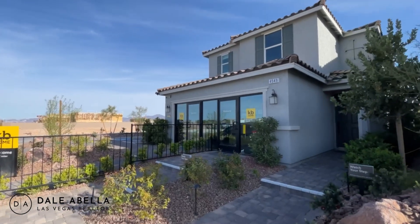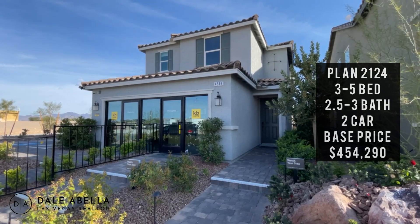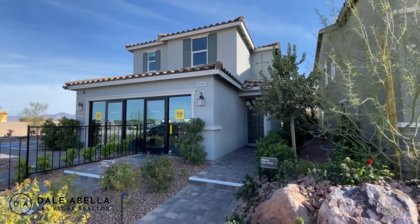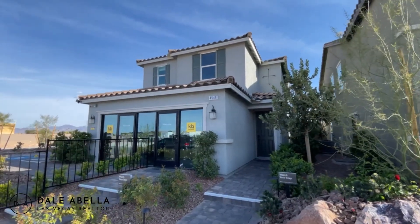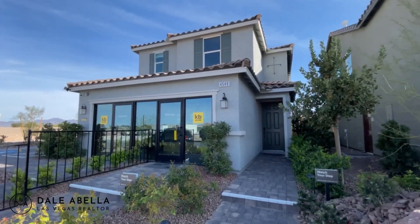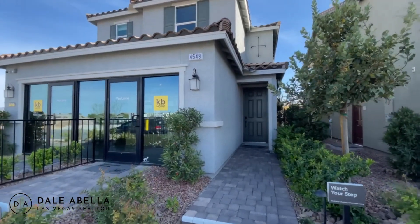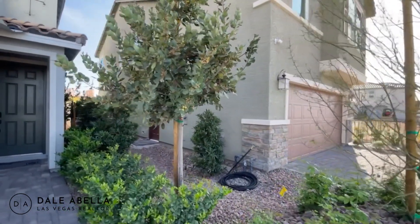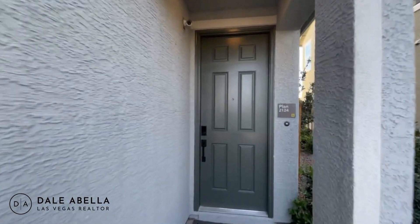Now let's tour the 2,124 square foot model. The base price here is $454,290. Like every plan, you have three different elevations — exterior looks — to choose from. This is a two-story home that can be three to five bedrooms, two and a half to three baths, and a two-car garage. Compared to the previous model which showed mostly standard finishes, this one is going to be completely upgraded.